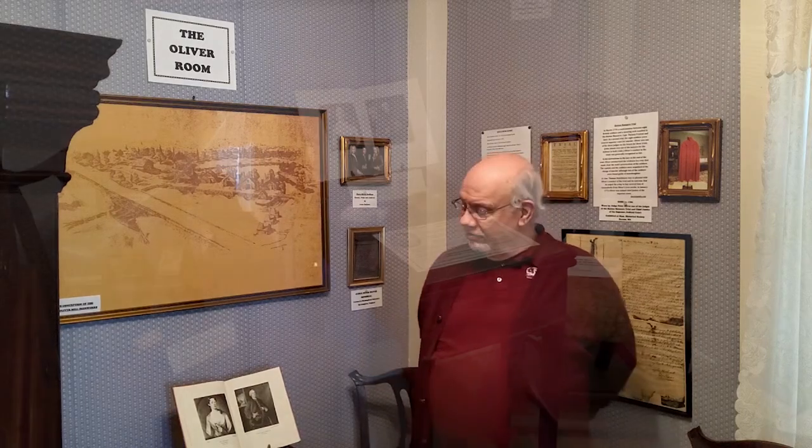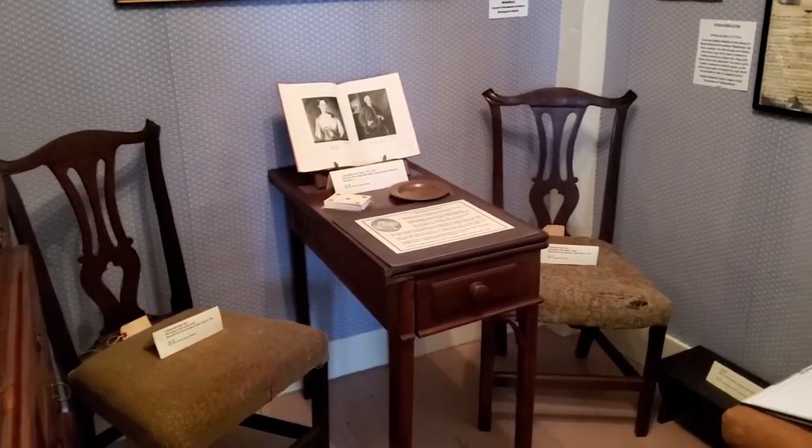Some artifacts here came from the Oliver Mansion, which is no longer standing because Judge Peter Oliver was a loyalist to the Crown during the American Revolution. As a result, he ended up leaving Middleborough and going back to England in exile. His very large, prominent home — which had been a source of entertainment for the Adams and the Franklins and other personages of the time — was burnt to the ground. However, some things were saved from the fire, including this card table and chairs from Chippendale's.